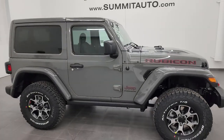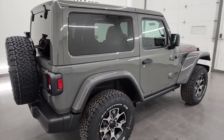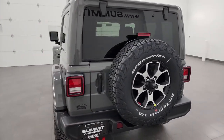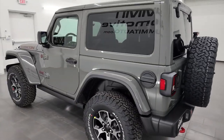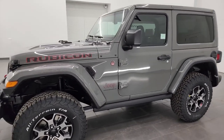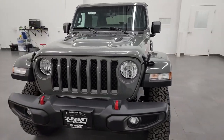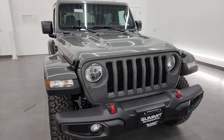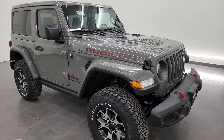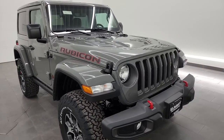Hey everybody, this is Brett and today I am super excited to show you this brand new 2023 Jeep Wrangler Rubicon two-door in Sting Gray clear coat. This Wrangler really hits all the buttons from what I've seen on my channel for people liking Wranglers — Sting Gray, two-door, Rubicon — this is the one.